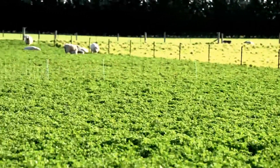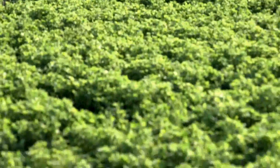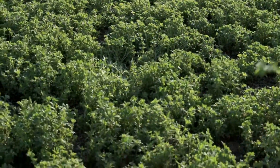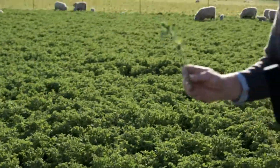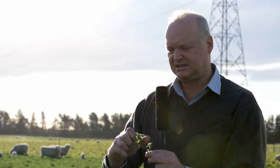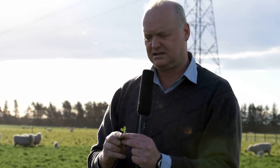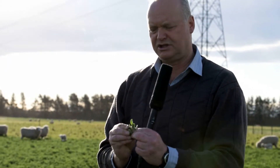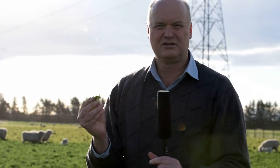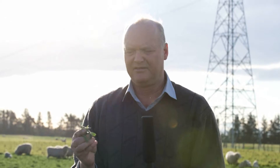If we look at the lucerne that's on offer, you can see there's a stem here and all of this stem is very good quality feed. It's a very palatable stem — if I squeeze it, all of it squashes up. So we actually want the animals to eat all of the lucerne that's on offer to them today in this paddock.